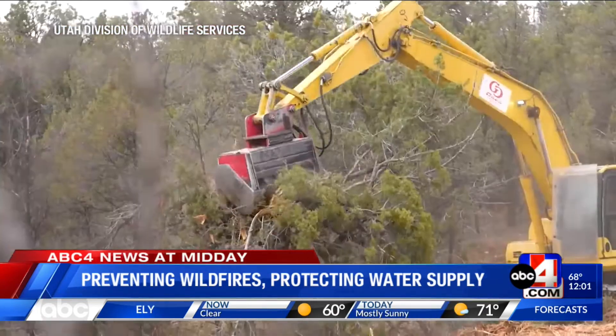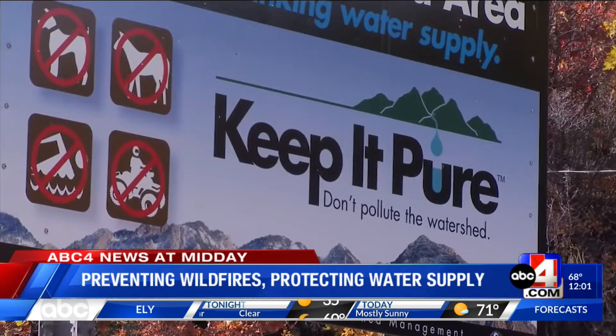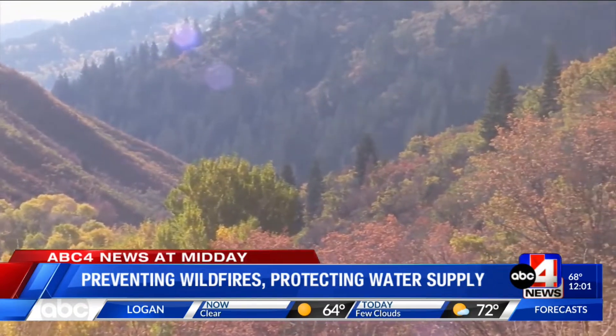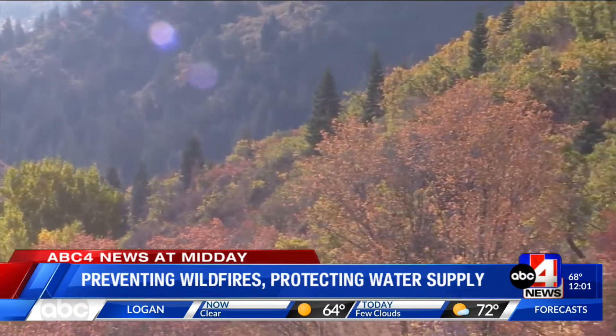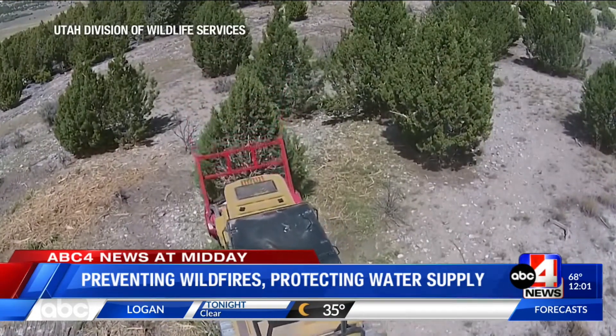Officials say they're also working on improving wildlife diversity to increase the resiliency and health of the forest. This project has been ongoing in multiple phases since 2019. In the coming weeks, they will be mulching to reduce fuels — anything that can catch and spread a fire — mimicking the results of a natural fire cycle.